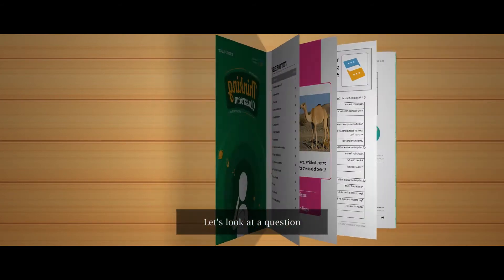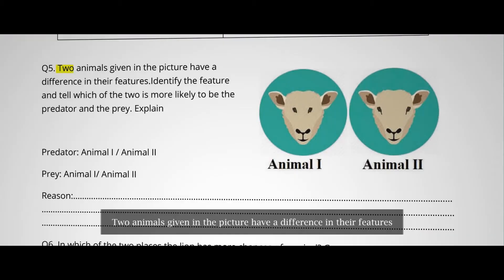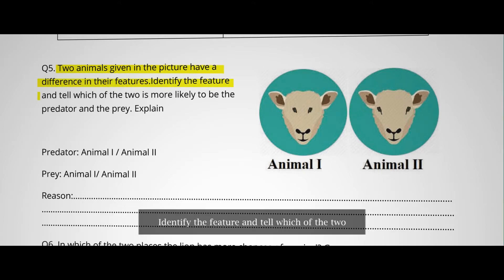Let's look at a question from the chapter Living Organisms and Its Surroundings. Two animals given in the picture have a difference in their features. Identify the feature and tell which of the two is more likely to be the predator and the prey. Explain.